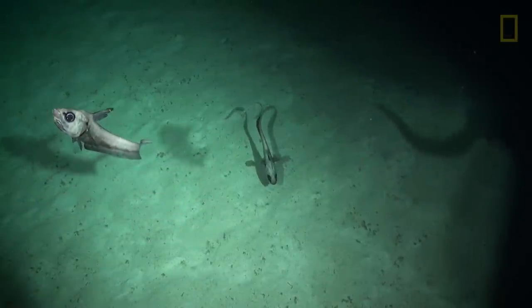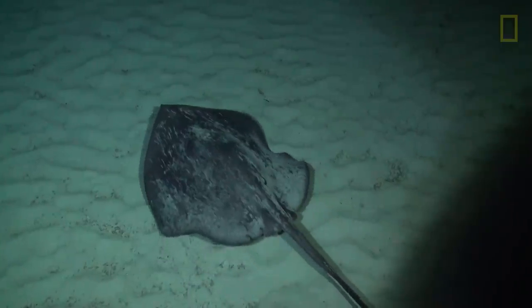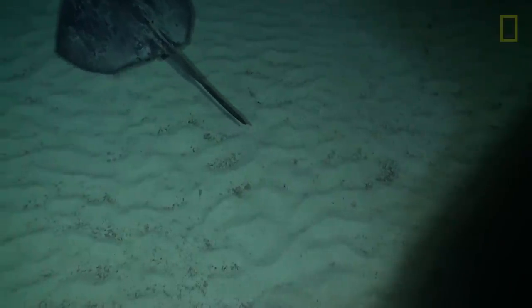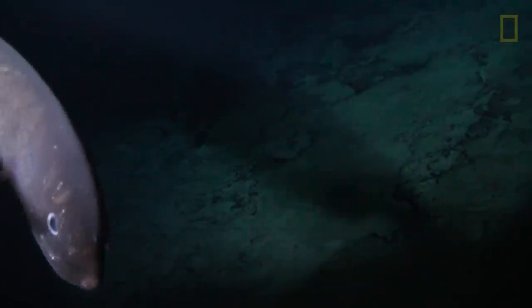Everything that we find here is a new discovery, so this is really exciting for me — it's a whole new frontier. You really don't know what you're going to get. Sometimes I make predictions, but you really don't know until you've put a camera down there exactly what you're going to see.